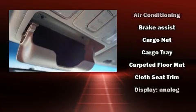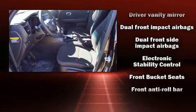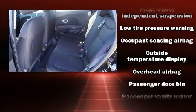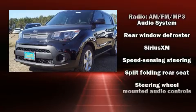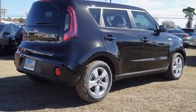Kia also prioritized safety and security by including dual front impact airbags with occupant sensing airbag, front and side impact airbags, traction control, brake assist, and four-wheel disc brakes with ABS. Various mechanical systems are monitored by electronic stability control, keeping you on your intended path.